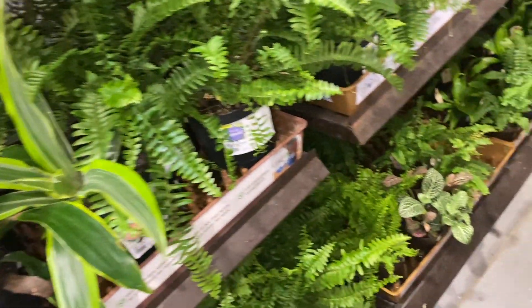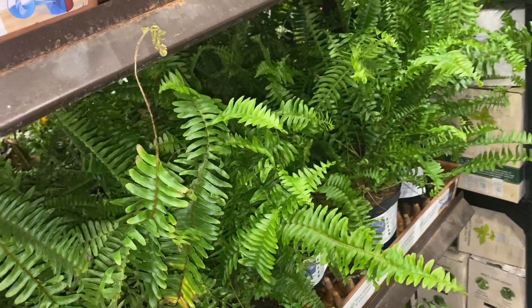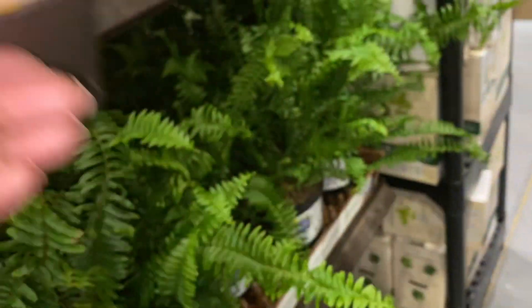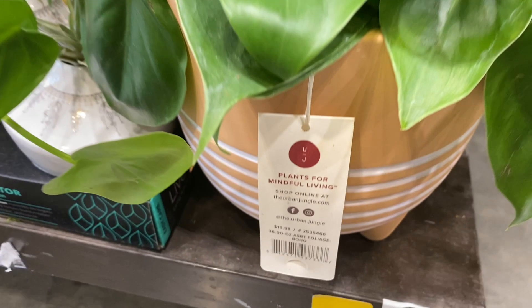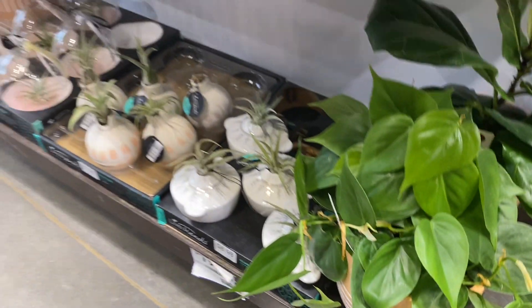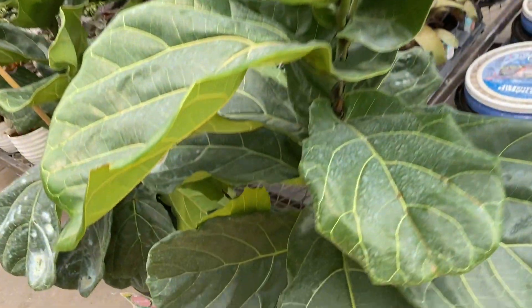Some Dracaena. Lots of ferns as always. And another Croton — so pretty, so colorful. And a Philodendron in this pot, really cute. $20 for that one. So you're definitely paying for the pot.